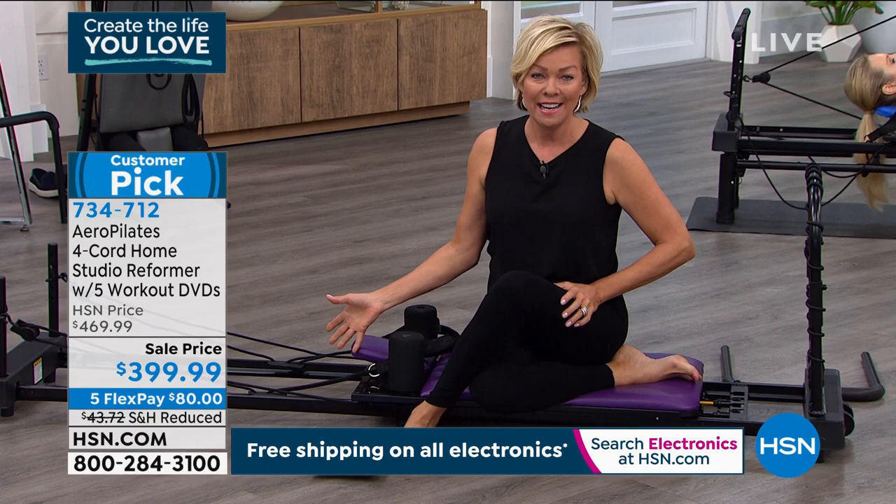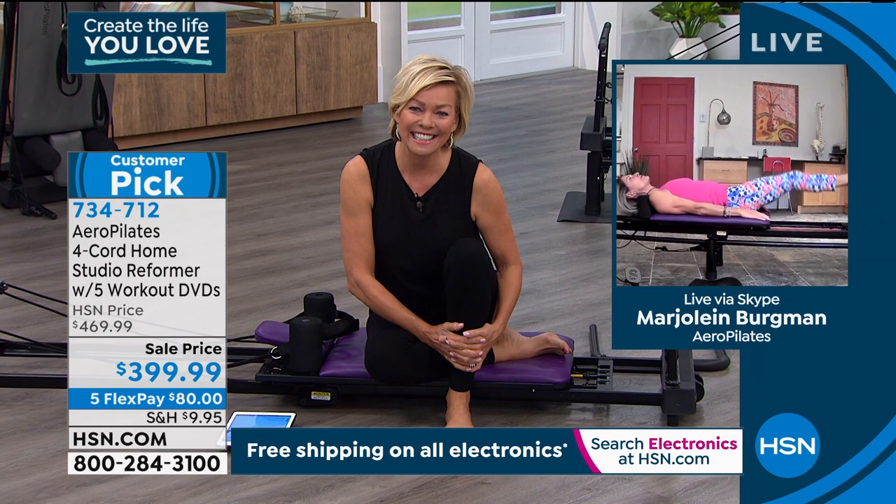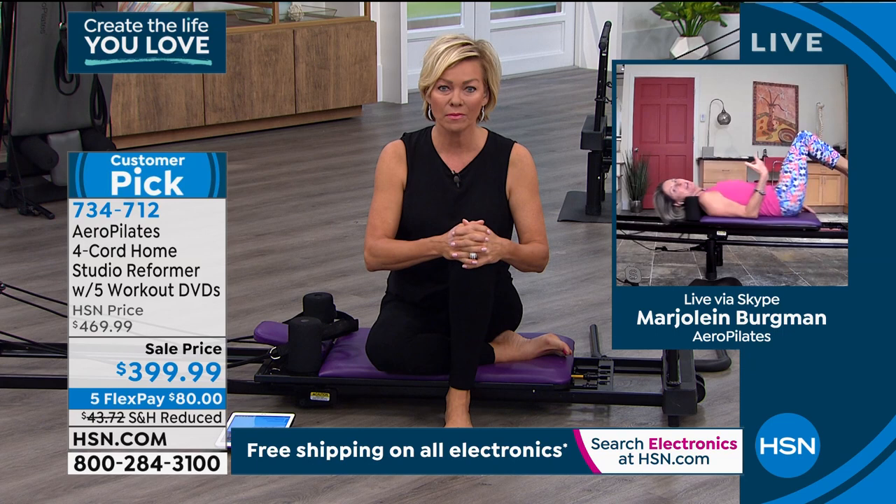Marjolein Bergman is joining us on Skype to talk it through. It is a pleasure to have you back, Marjolein. Welcome. Thank you, Kelly. What an amazing time for people — these restricted times where we really require something at home that is easy to assimilate into our day-to-day life.